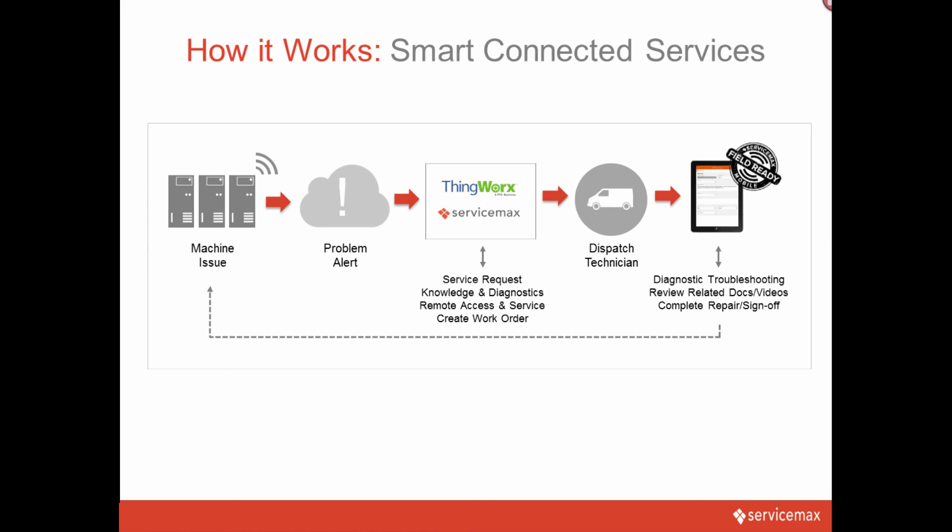Finally, once the field technician has completed their assigned work, they can debrief the service visit, which will automatically include all the alert, diagnostic, part, and service information available through the integration. This information can be used to analyze, provide feedback, and continually improve the service process.